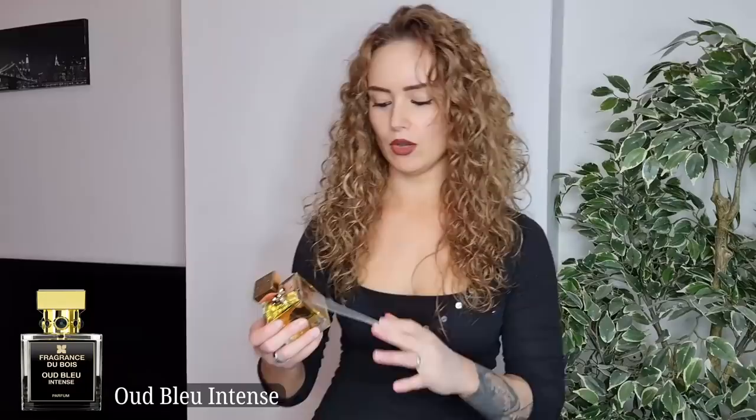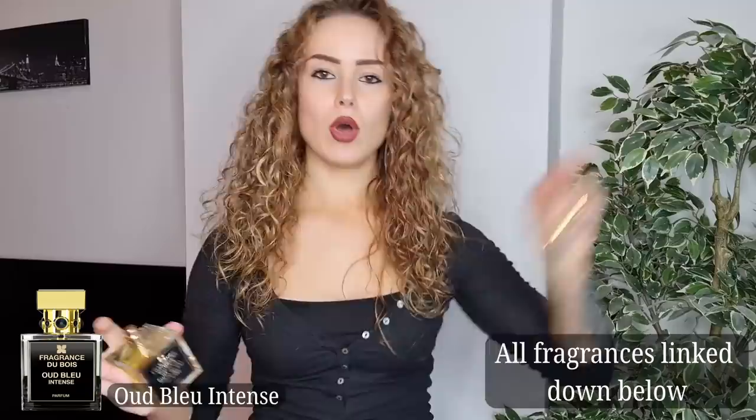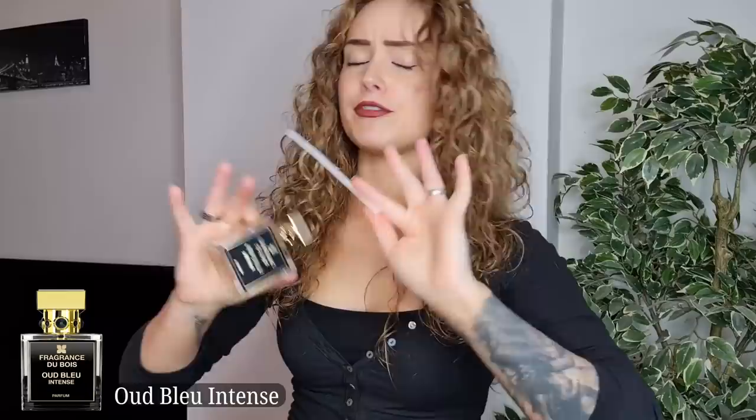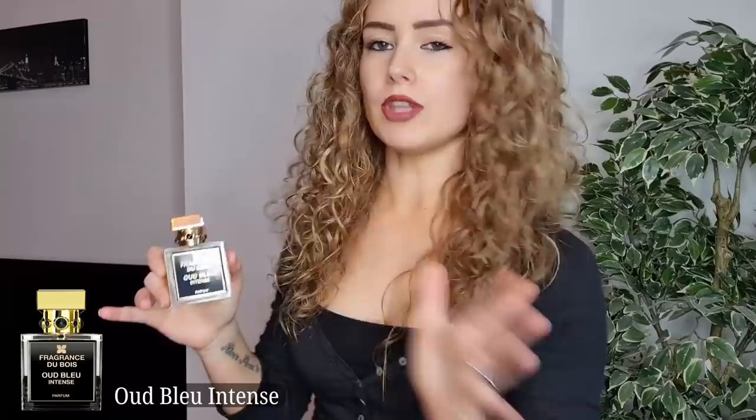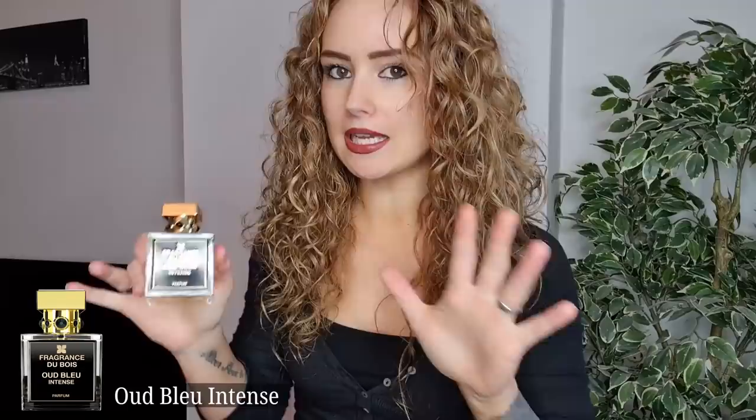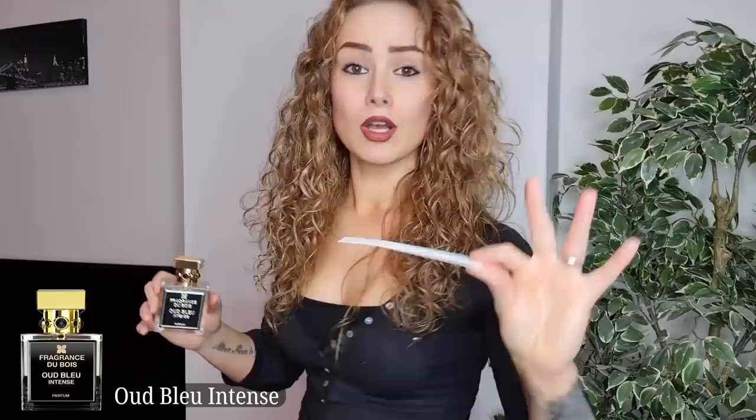Oud Blue Intense is the easiest to wear of the whole brand. This is a citrus aquatic oud fragrance — very unique, different, and easy to wear. You can wear this all year round, but the best season is summer. Don't mistake this for a blue fragrance like Bleu de Chanel, Dior Sauvage, or Creed Aventus. It's more like a sea-blue, ocean kind of fragrance — that's what you get.